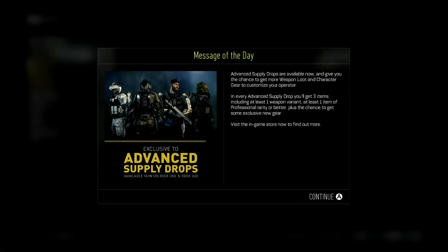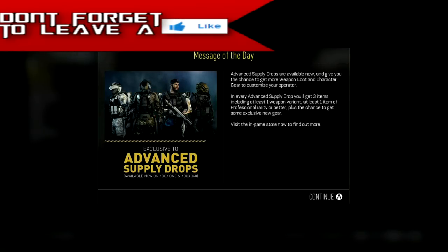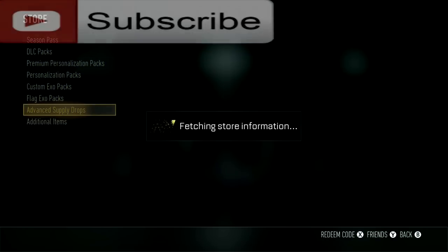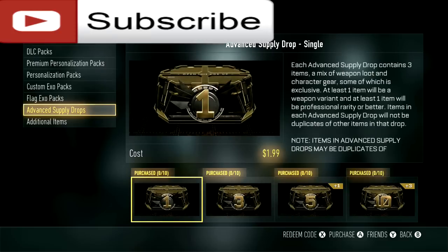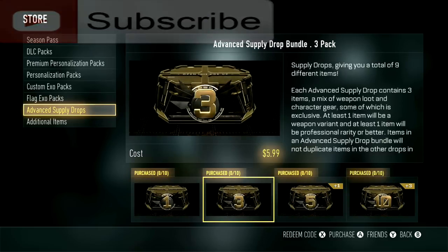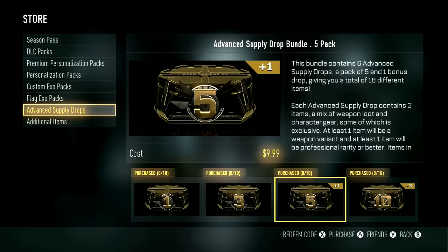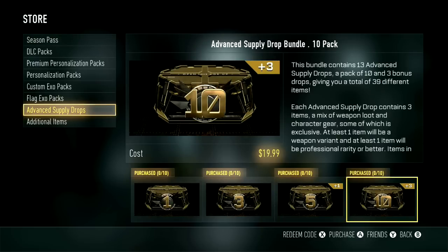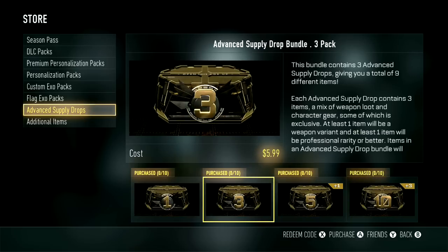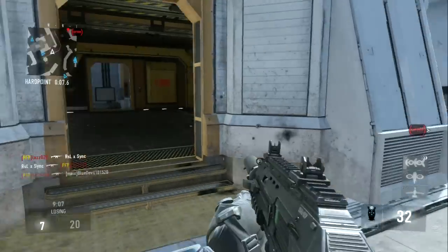What is going on guys, my name is Brett and today I'm going to show you an advanced supply drop method where you can get supply drops for free. This is not a hack, this is not a glitch, you're not going to get reported by Sledgehammer. I found a new way you can get advanced supply drops for free and get more money for free. Advanced supply drops can get very costly, especially if you want to purchase three, five, or even ten. This method will make it easier and it feels like you're getting free cash.